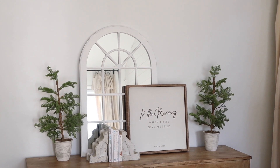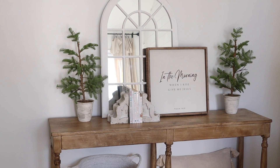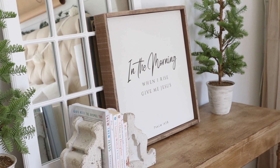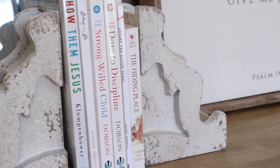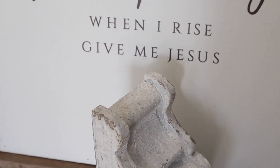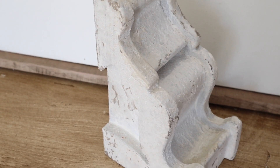I just love how this little area turned out — I love how simple and minimal it is and how clean it looks. The 'In the Morning' sign and the corbels are from our shop and I just love the little rustic touch that they add to this space. These corbels are such great quality, so heavy-duty, and they look so great in our bedroom.